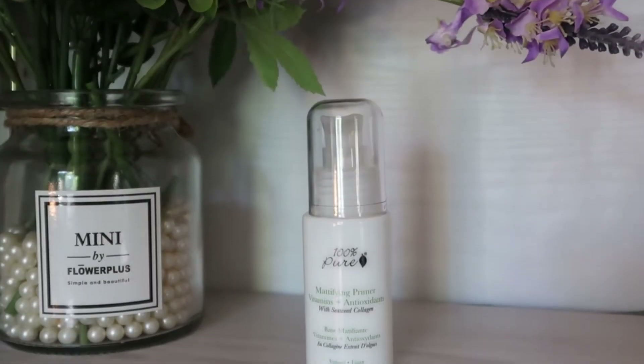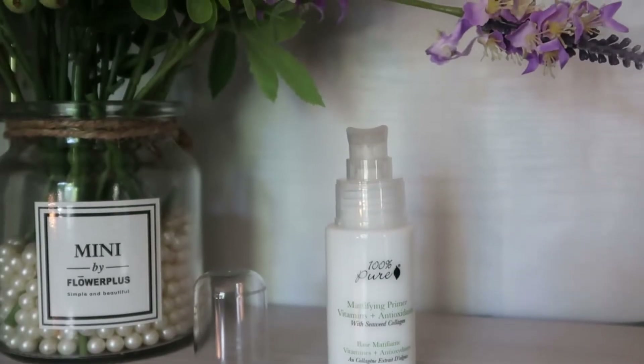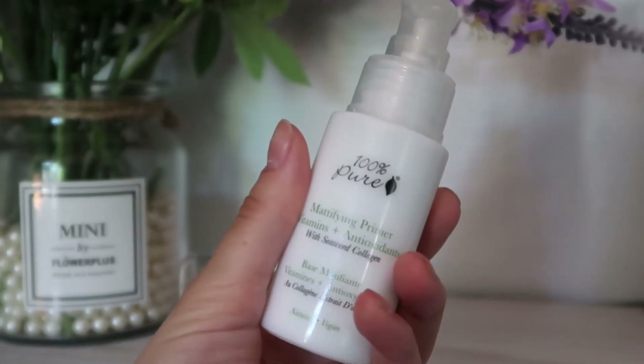I'm starting off with their Mattifying Primer. This has vitamins, antioxidants, and seaweed collagen. I've really been enjoying this primer — it has a super smooth feeling. It feels like it has silicones but of course it doesn't. It reminds me of the Milk Makeup Blur Stick, but as a liquid version.